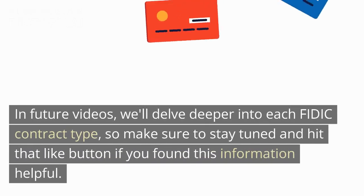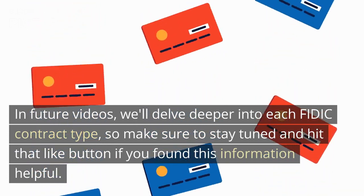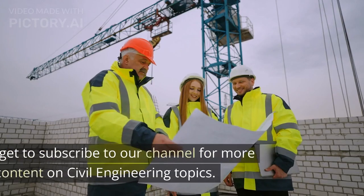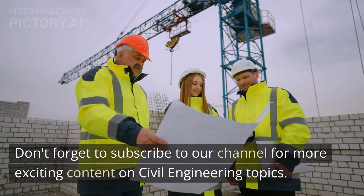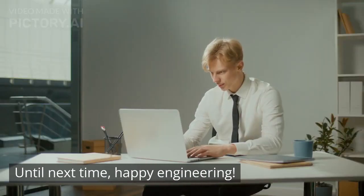In future videos, we'll delve deeper into each FIDIC contract type, so make sure to stay tuned and hit that like button if you found this information helpful. Don't forget to subscribe to our channel for more exciting content on civil engineering topics. Until next time, happy engineering!